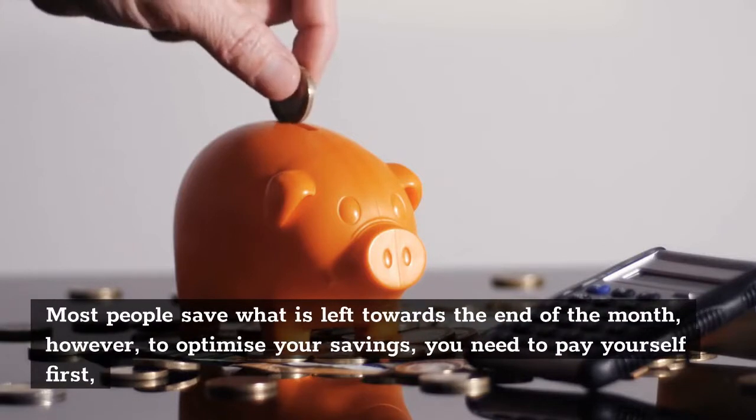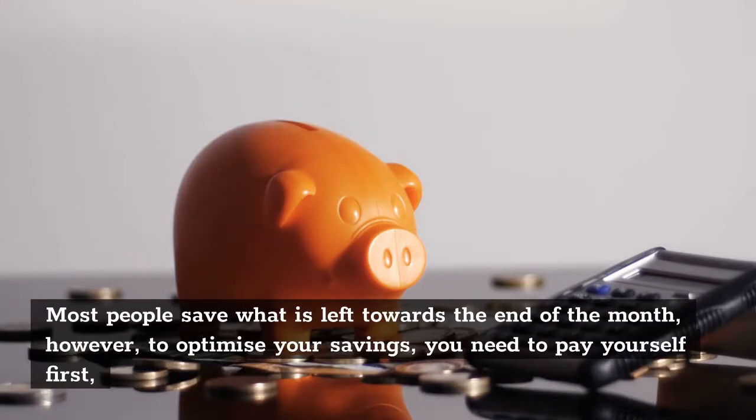Most people save what is left towards the end of the month. However, to optimize your savings, you need to pay yourself first.